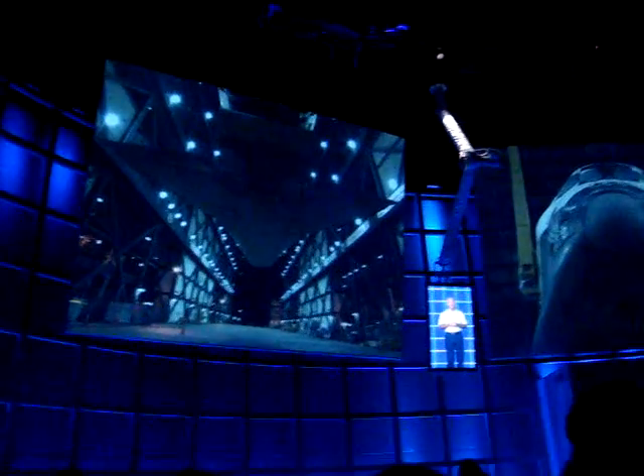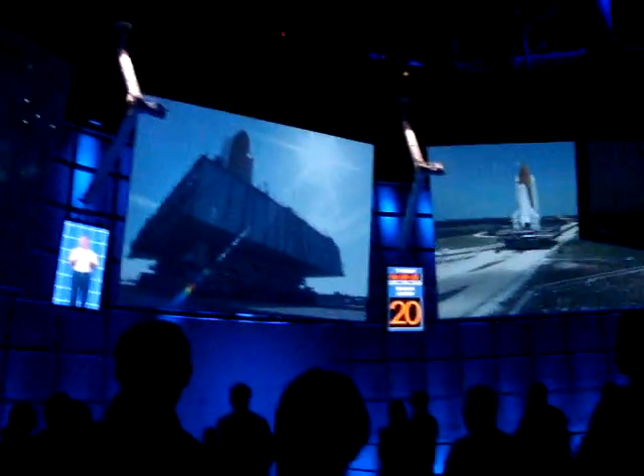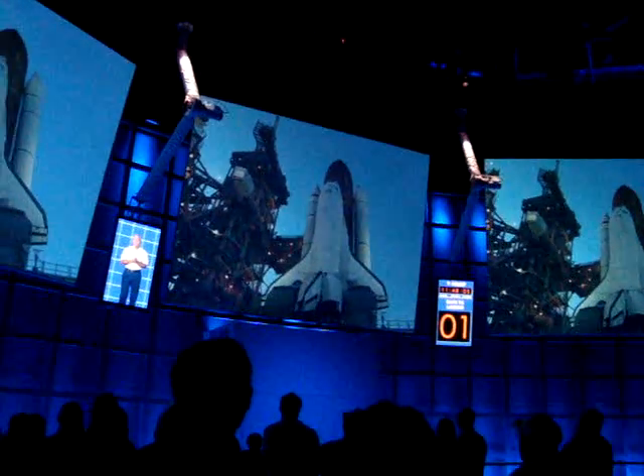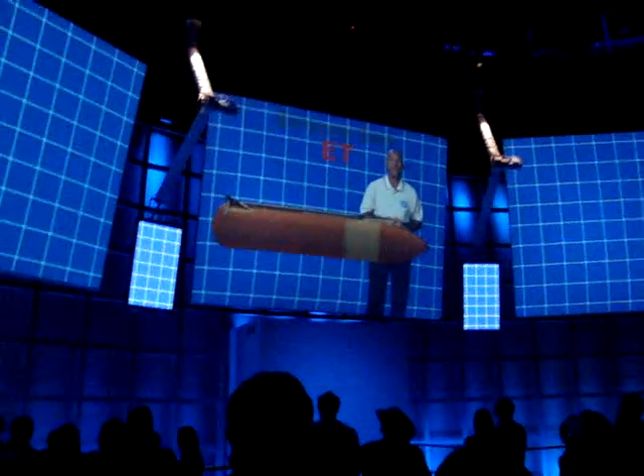Launch preparation for your mission will have started accelerating here at KSC months in advance. But let's cut through all that and move you way closer to launch. I'll start your clock at about four hours before liftoff, when it's still dark out. Now, before you got suited up, the shuttle's external tank, or ET, was fueled up. The ET holds fuel for the shuttle's three main engines.